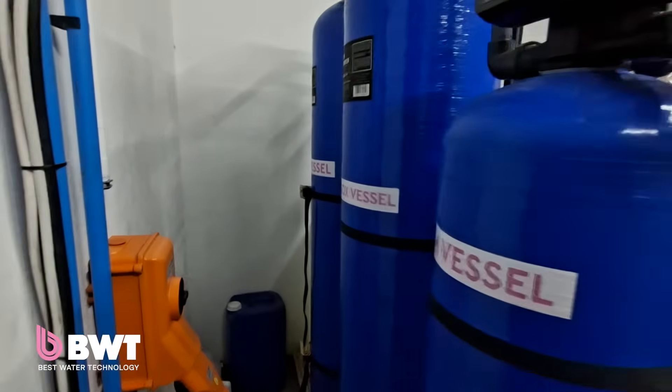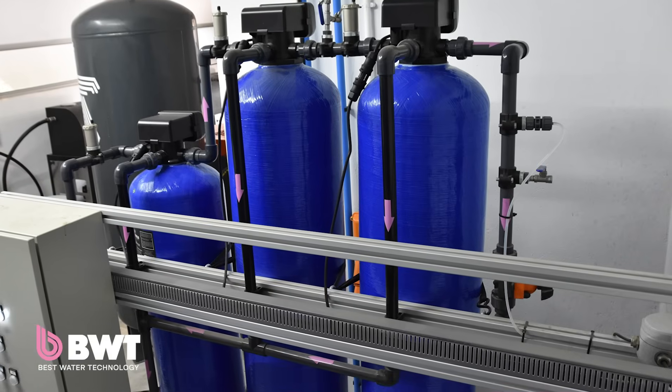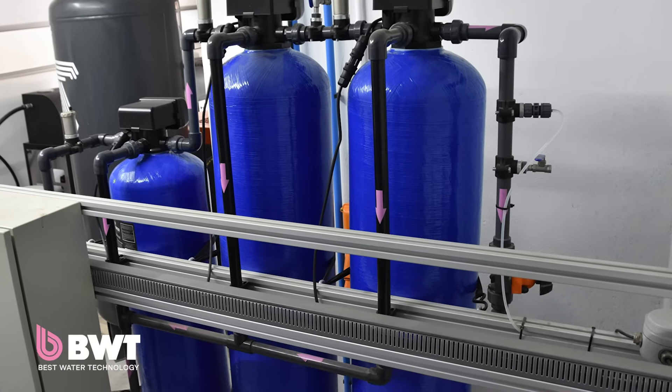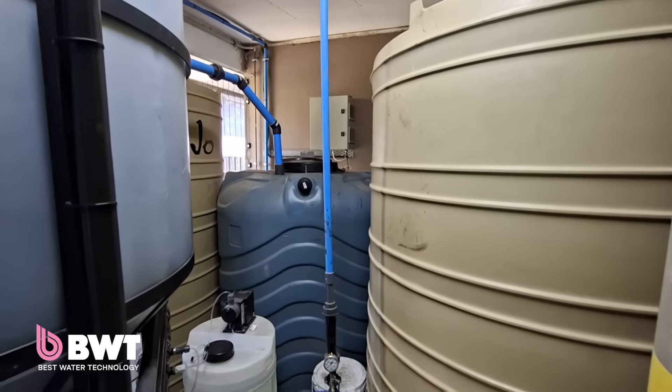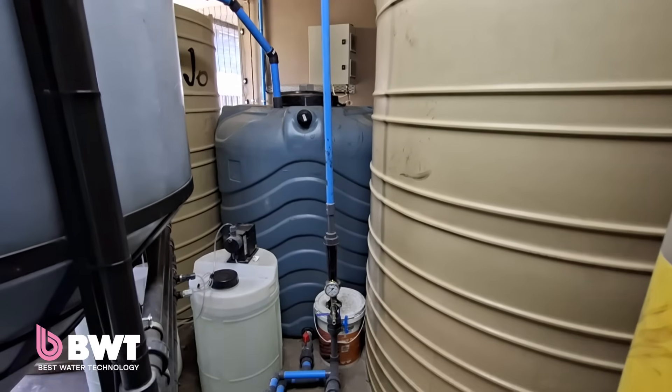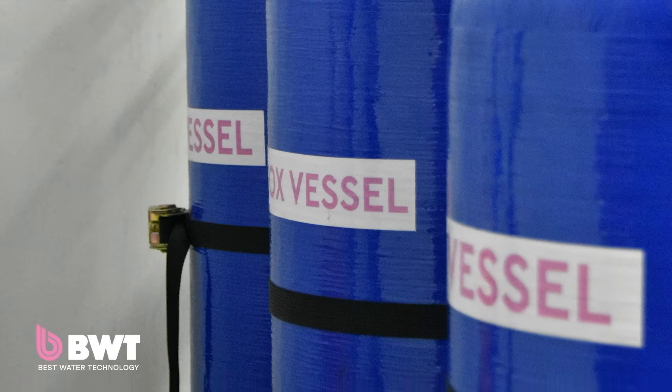They came in with a solution and our water bill has dramatically dropped. We're using 80% less water. It's something that we can go back to our customers and say we're eco-friendly, we're recycling our water, we're reusing this water so there's no wastage happening — and that's a very important part of who we are as a business.